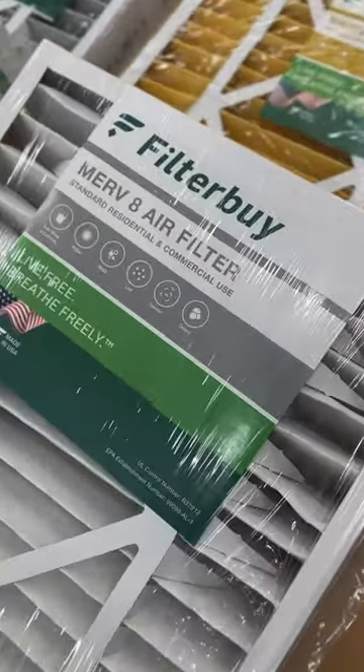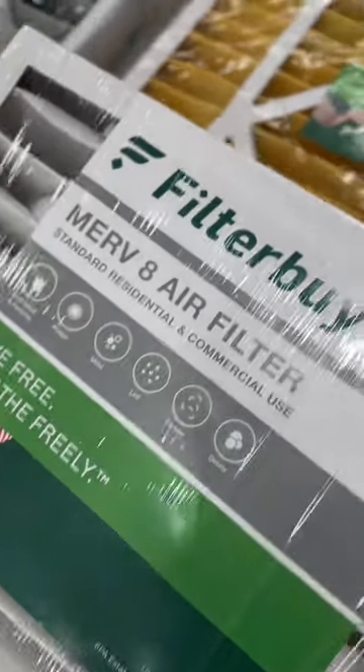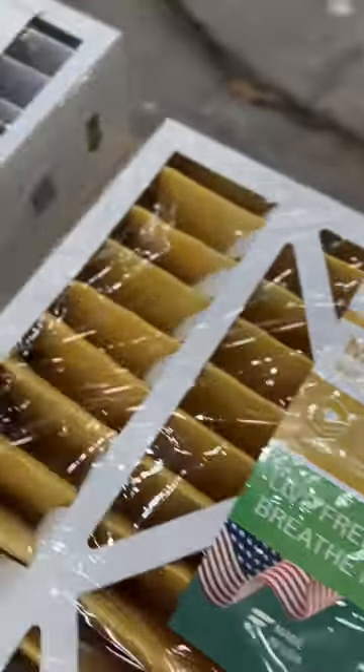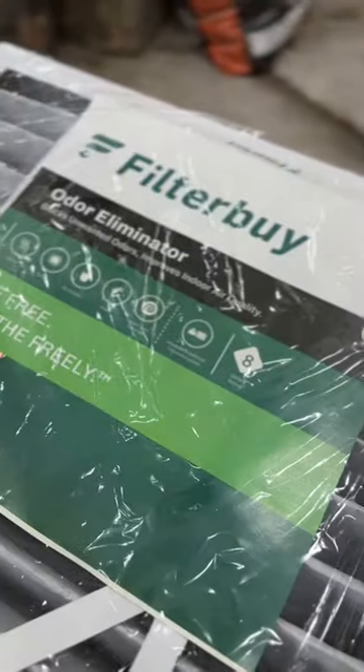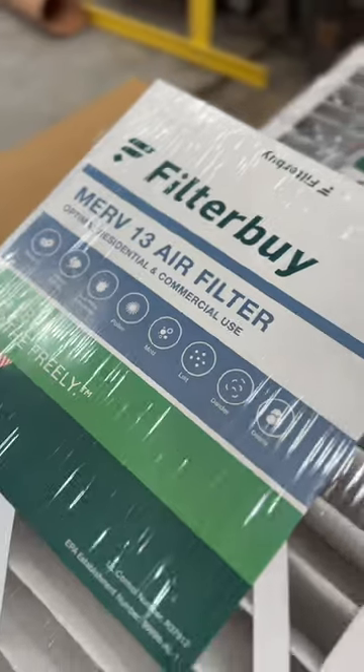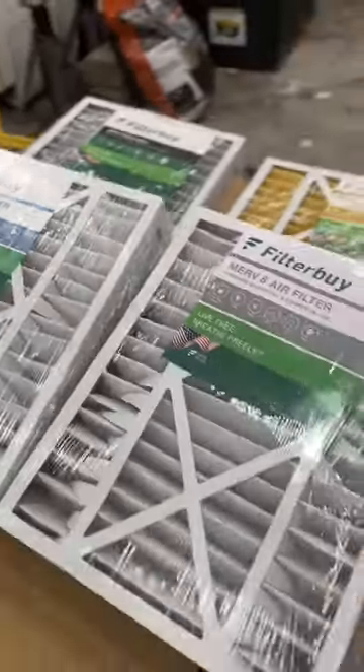FilterBuy is an online company that sells virtually any size filter or MERV rating from 8 all the way to 13, including odor eliminating filters, so that you can keep the quality of the air in your home clean and reduce allergies that you might have.